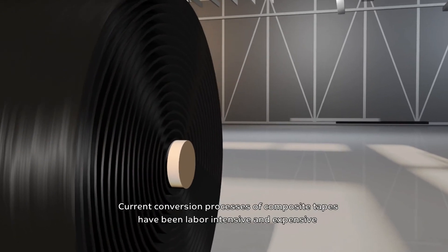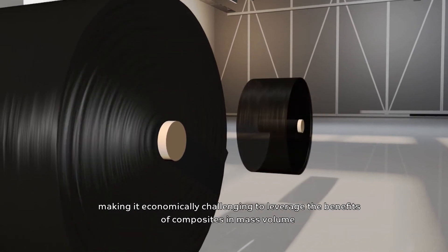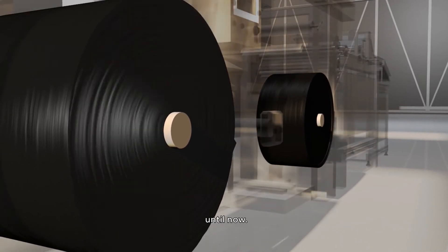Current conversion processes of composite tapes have been labor-intensive and expensive, making it economically challenging to leverage the benefits of composites in mass volume — until now.